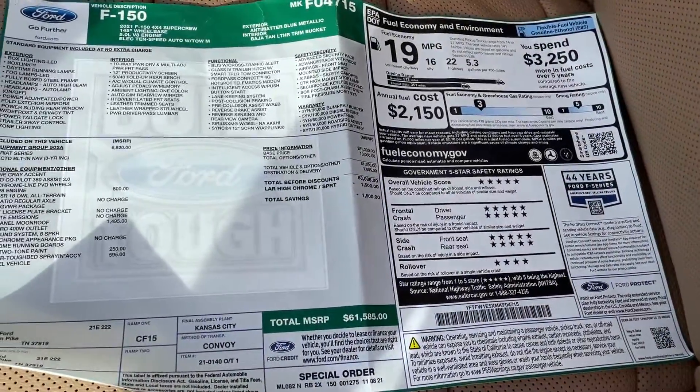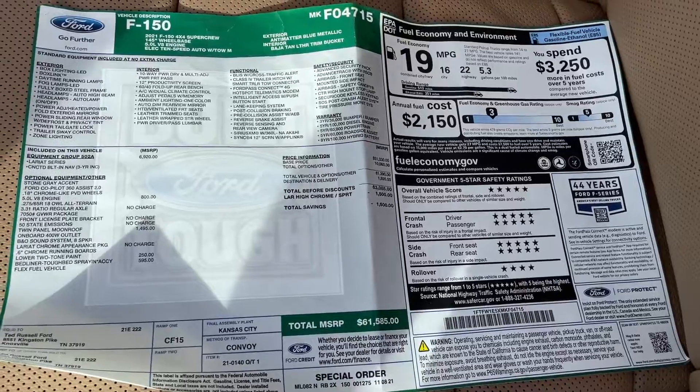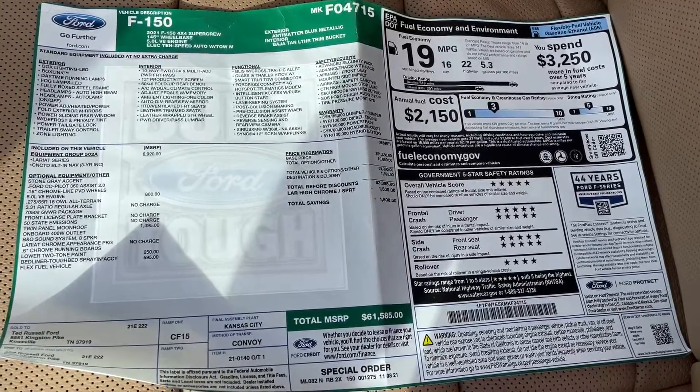Take a look at the sticker. MSRP is $61,585. I'll hold it here — you can pause the video and check it out if you want.